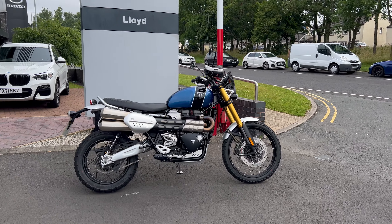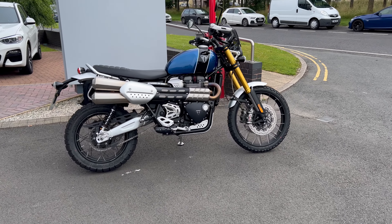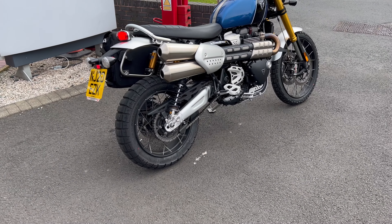Welcome back to Lloyd Honda Motorcycles here in Carlisle. This is the latest addition to our used stock — a Triumph Scrambler 1200 XE on a 20 plate, just over 8,000 miles on this lovely bike.